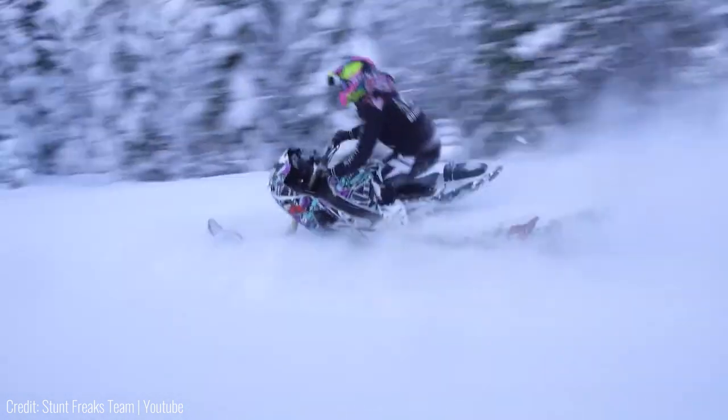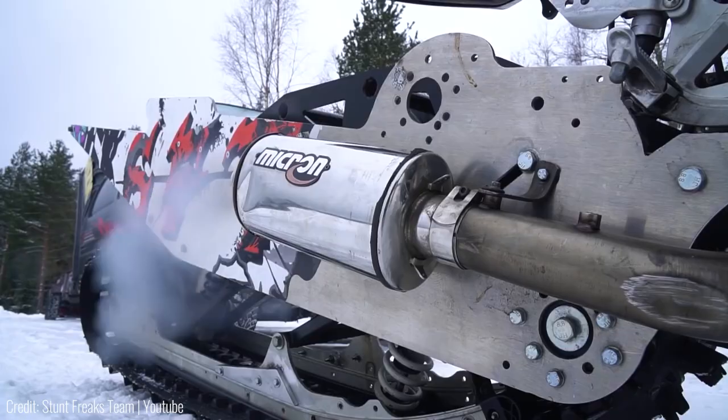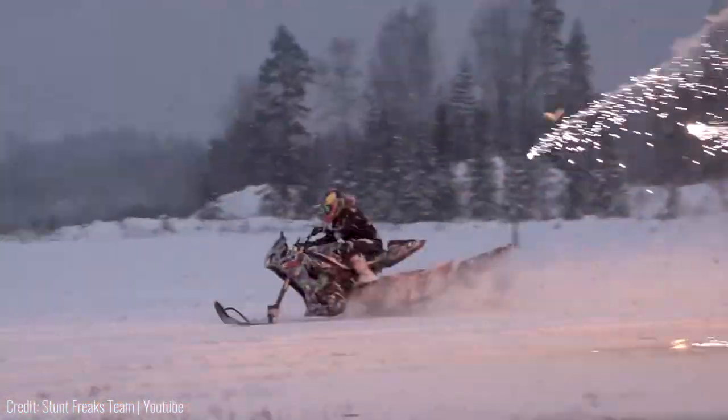In fact it's so powerful that it doesn't even need any snow to drive, so if you rev it on a normal road it'll fly off in the blink of an eye.